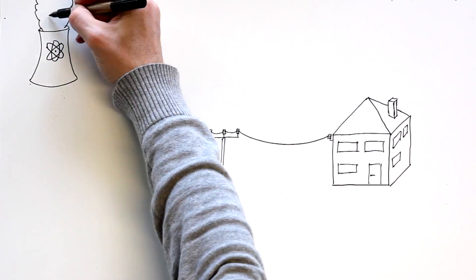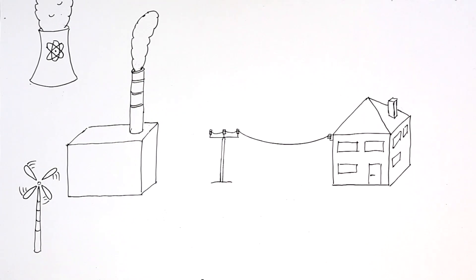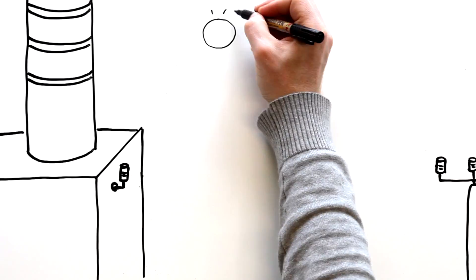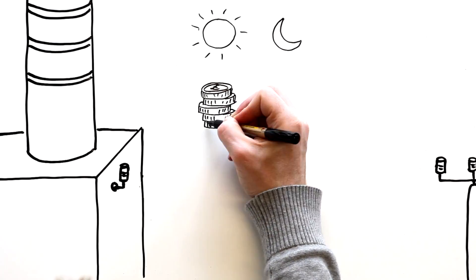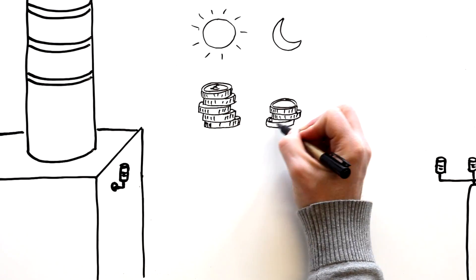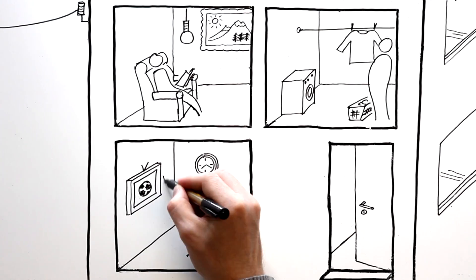There are many different power companies, each with their own electricity rates and price plans, so you could choose to buy electricity from a power company with the best price plan for you. That company sends electricity to your home and charges you whenever it's used.